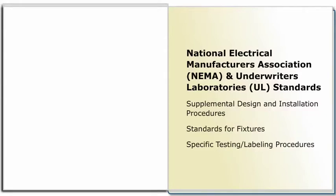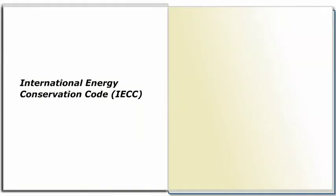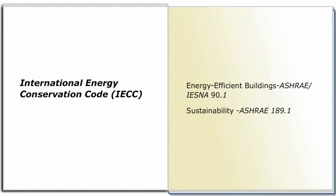The Energy Codes also include requirements that affect electrical components. The most widely used is the International Energy Conservation Code, or IECC, by the International Code Council, known as the ICC. It establishes minimum regulations for the design of energy-efficient buildings and references the standard ASHRAE IESNA 90.1. Some of the same requirements have also been made mandatory by the federal government. Additional energy-efficient requirements are included in the newer sustainable documents, including ASHRAE 189.1.